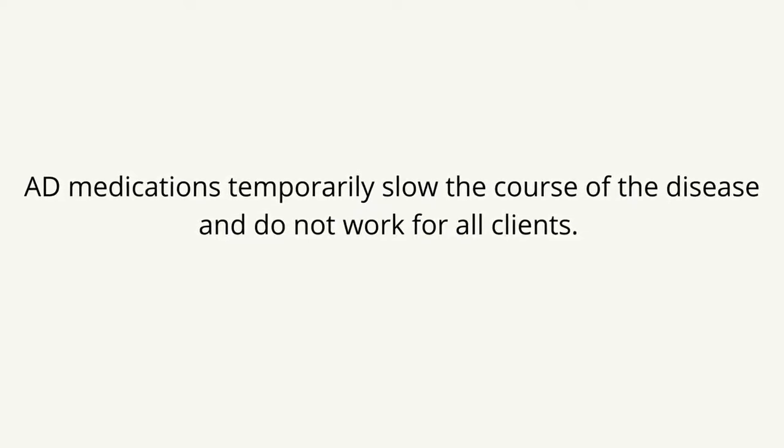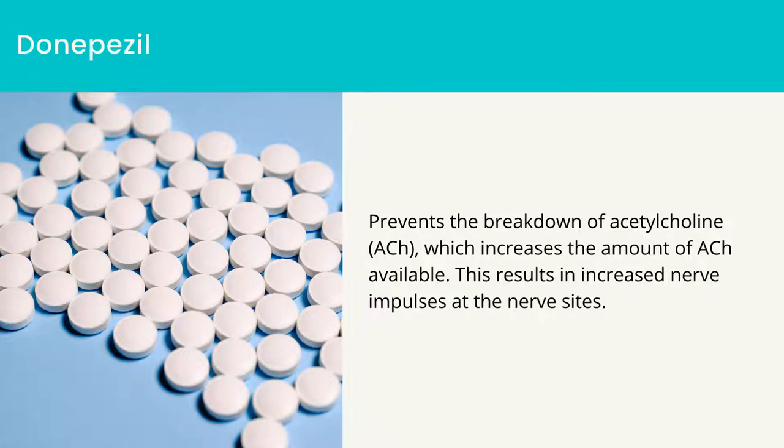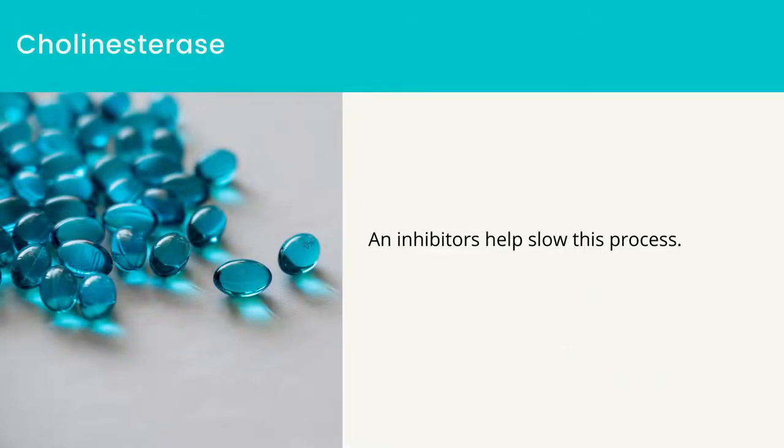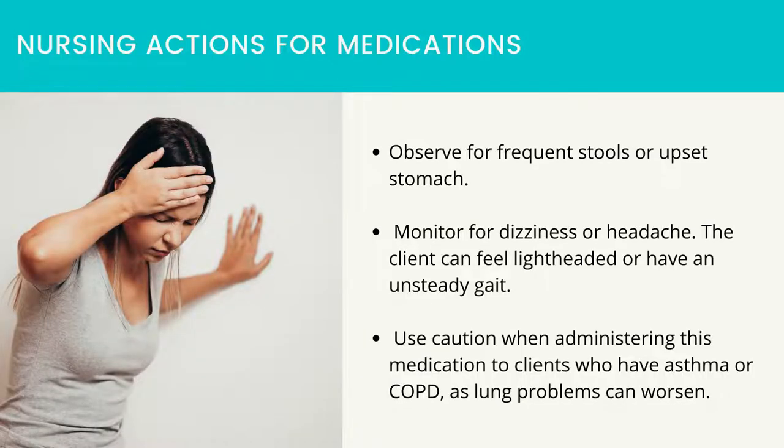If a client fails to improve with one medication, a trial of another medication is warranted. Donepezil prevents the breakdown of acetylcholine (ACH), which increases the amount of ACH available, resulting in increased nerve impulses at nerve sites. Memantine is the first of a new classification of medications with a low to moderate affinity; it blocks nerve cell damage caused by excess glutamate and has been shown to reduce client deterioration. Memantine may be given in conjunction with donepezil. Cholinesterase inhibitors help slow this process. Nursing actions: observe for frequent stools or upset stomach, and monitor for dizziness and headache.